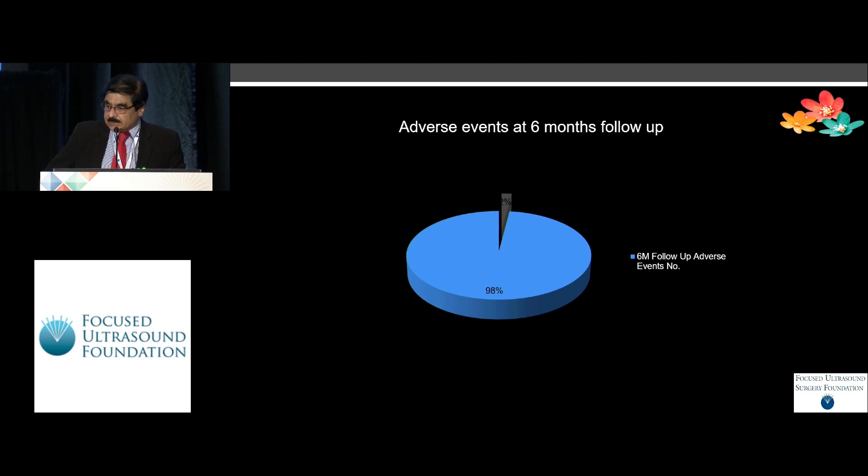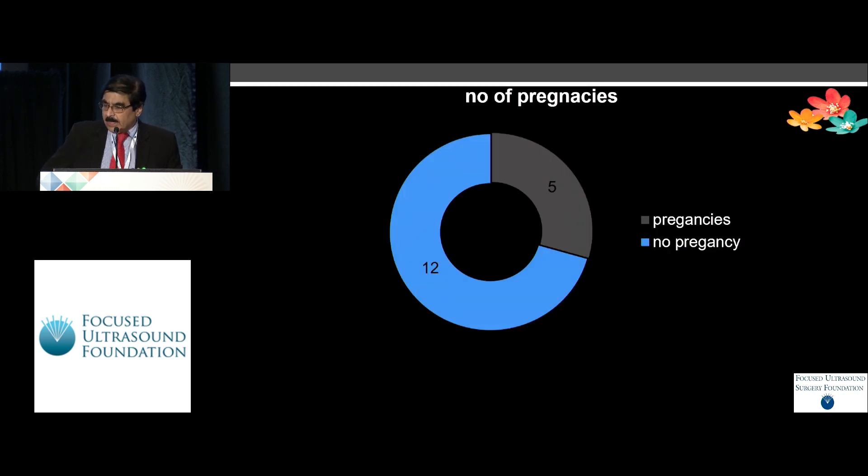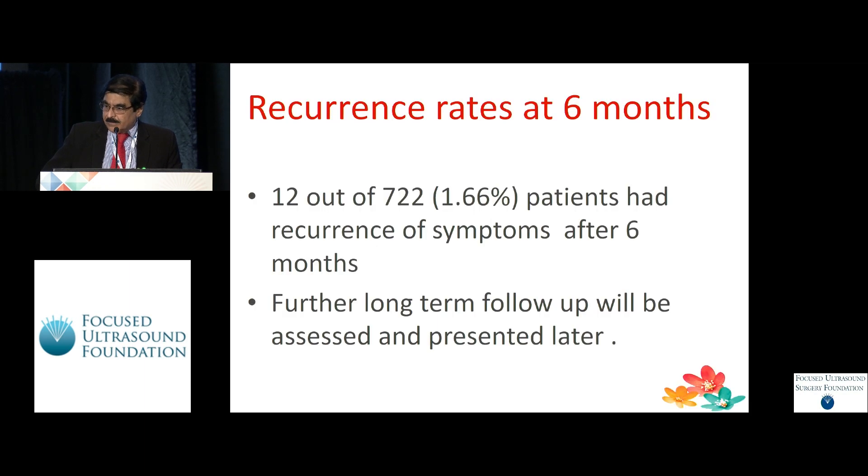The adverse effect at six months follow-up showed 96 percent had absolutely no problem whatsoever. Out of 17 patients who tried for a pregnancy, five became pregnant. The recurrence rate at the end of six months was 1.66 percent and we had to retreat those patients.